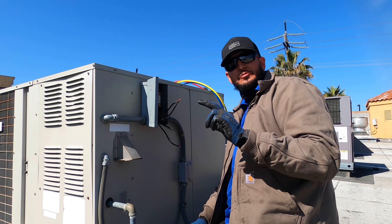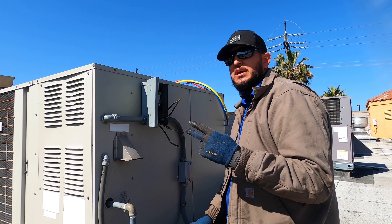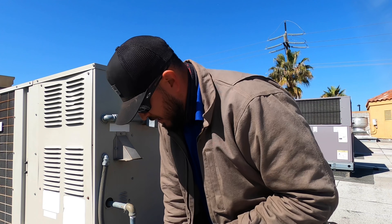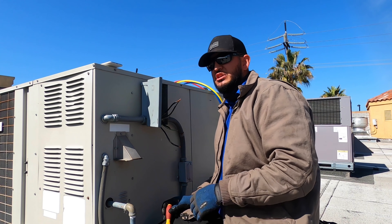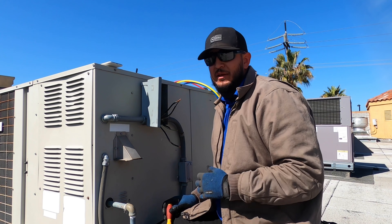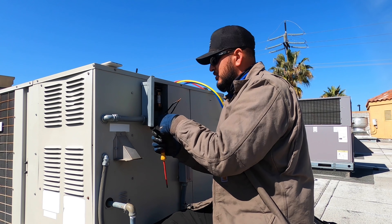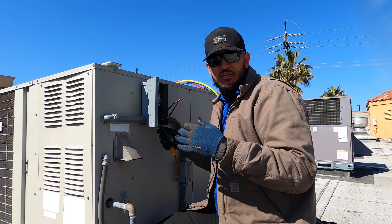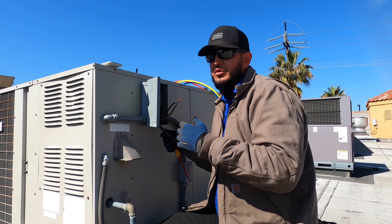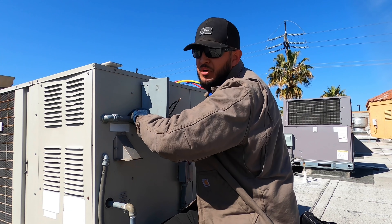There are two ways to become an HVAC tech. Number one is go through apprenticeship. Number two is go to trade school. If you go to trade school, it's going to teach you the basics. Usually trade school takes about six to nine months depending where you go. Basically all you're going to learn is your basics, your safety, and of course getting your EPA — which is for you to be able to work on refrigerant. That's probably the most important thing.